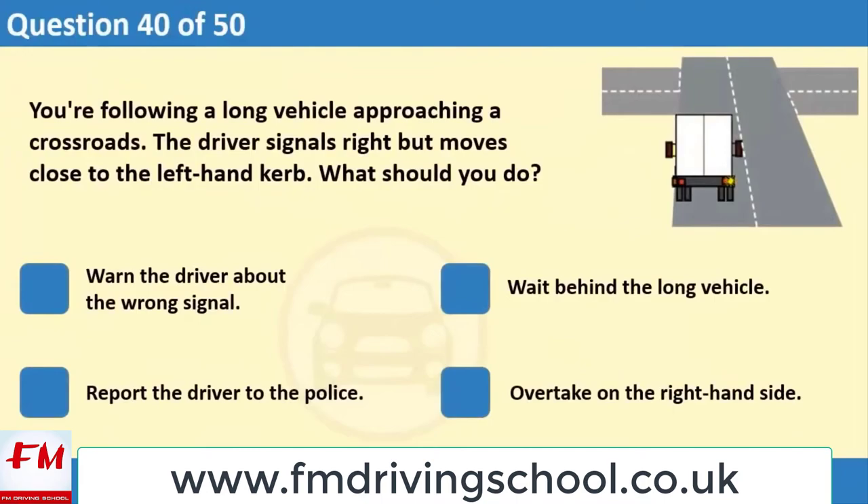You're following a long vehicle approaching a crossroads. The driver signals right but moves close to the left-hand curb. What should you do? 1. Warn the driver about the wrong signal. 2. Wait behind the long vehicle. 3. Report the driver to the police. 4. Overtake on the right-hand side.